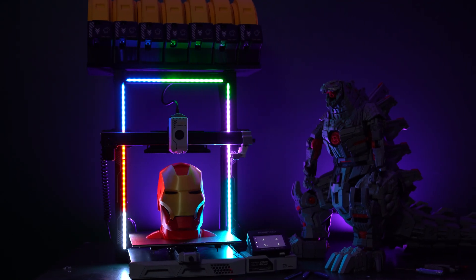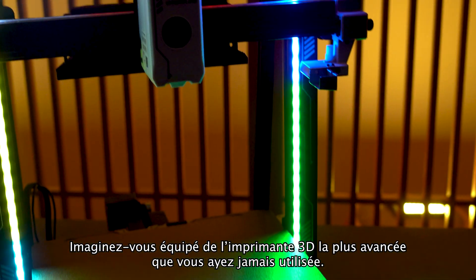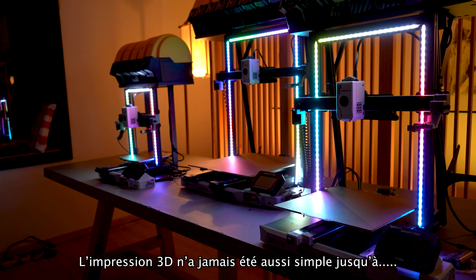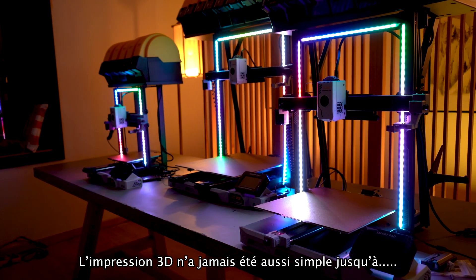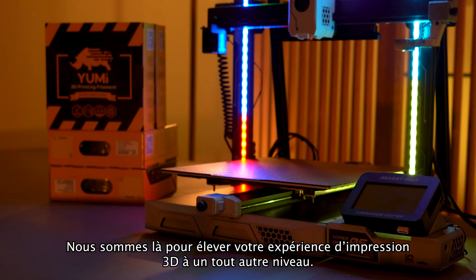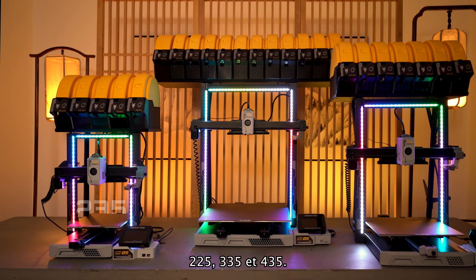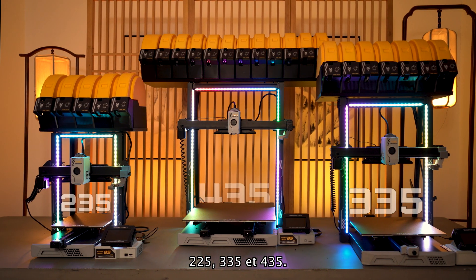So we introduce the UMI-C series. Imagine yourself equipped with the most advanced 3D printer you've ever used. 3D printing has never been so easy until today. We are here to elevate your 3D printing experience to a whole new level. Meet the UMI-C series 235, 335, and 435.